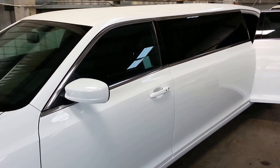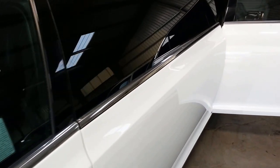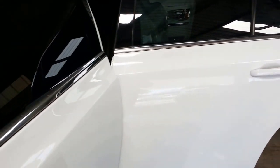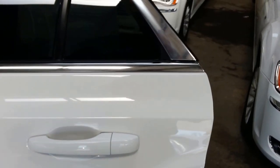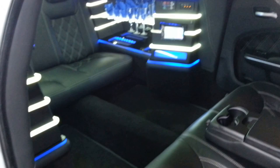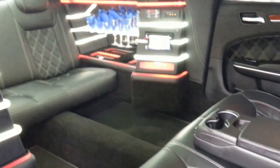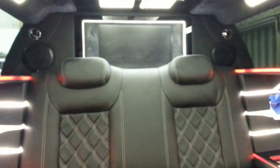Hey everybody, how you doing today? This is Richard at American Limousine Sales, presenting to you a 2014 brand spanking new white 70-inch stretch Chrysler 300 Luxury Series. You won't find luxury like this from any other limousine builder. So let's talk about what we've got here.